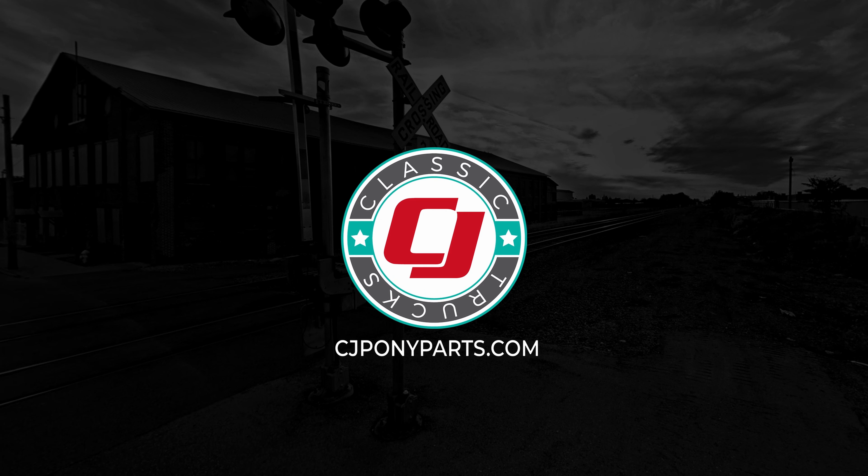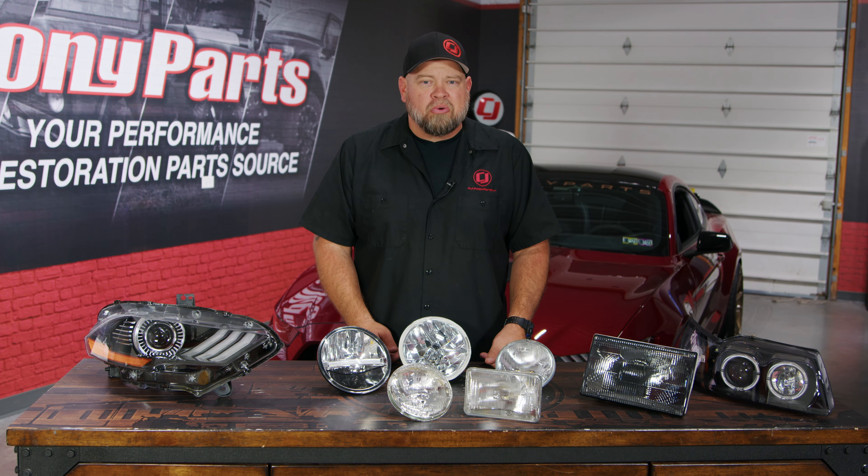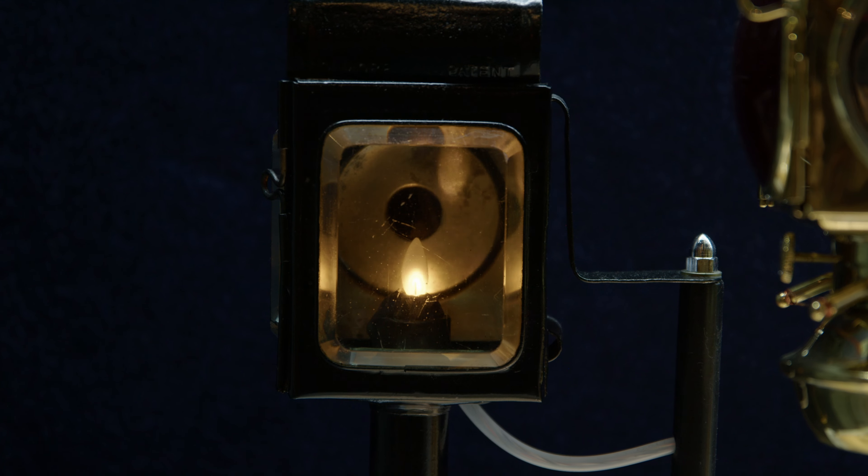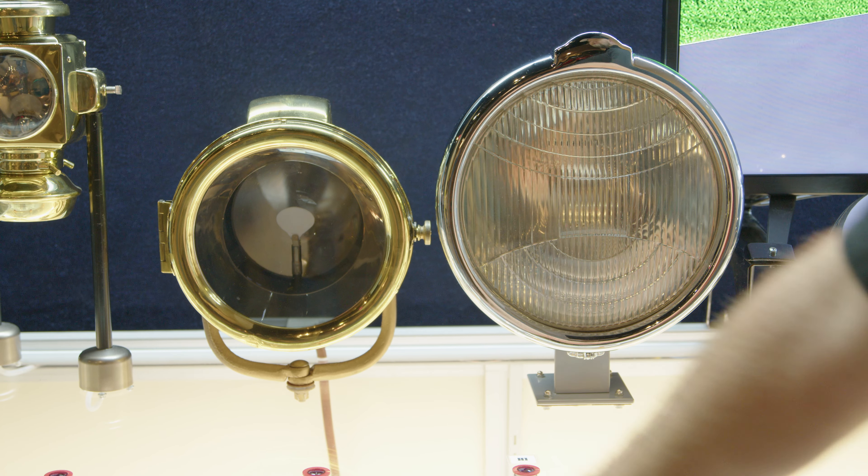When talking about automotive headlights, technology has changed greatly over the years. Going back to the birth of the automobile in the late 1800s, there was no electricity in cars, so headlight options were pretty limited. Most would use basic stuff like a candle or a kerosene lamp. Those lights weren't meant to light up the road — they were meant so you could see the car coming in the other direction.